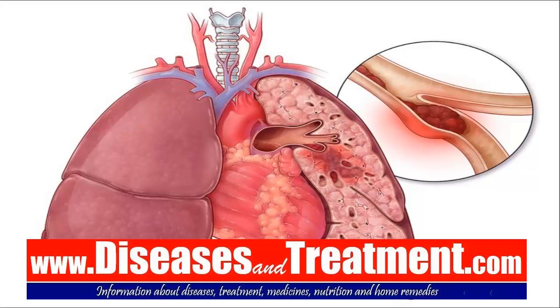Anticoagulation medication is the treatment for pulmonary embolism. These are blood-thinning medicines, and this treatment is needed for a long time — typically three to six months.